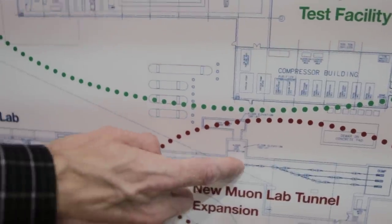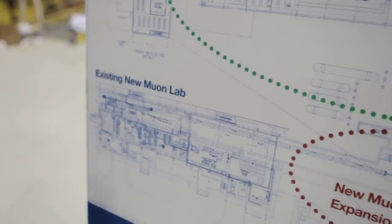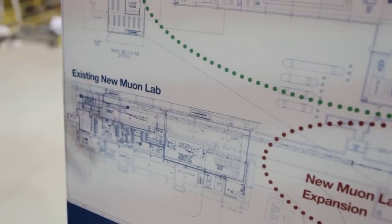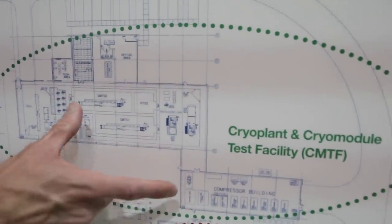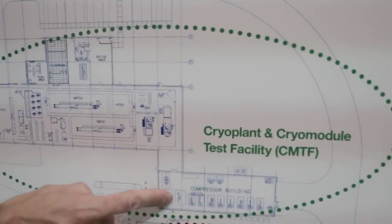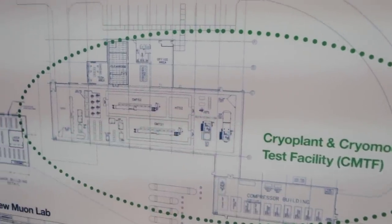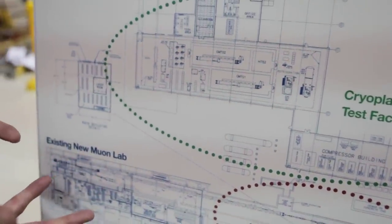Because we have a bigger accelerator, we need more cryogenic capacity. With the stimulus funds, we're also buying a cryogenic refrigerator — a helium refrigerator. That goes in these two new buildings: the refrigerator in one, and all the compressors and everything for it in the other. That'll feed into the tunnel and cool down the crown modules, so we get our superconducting capability.